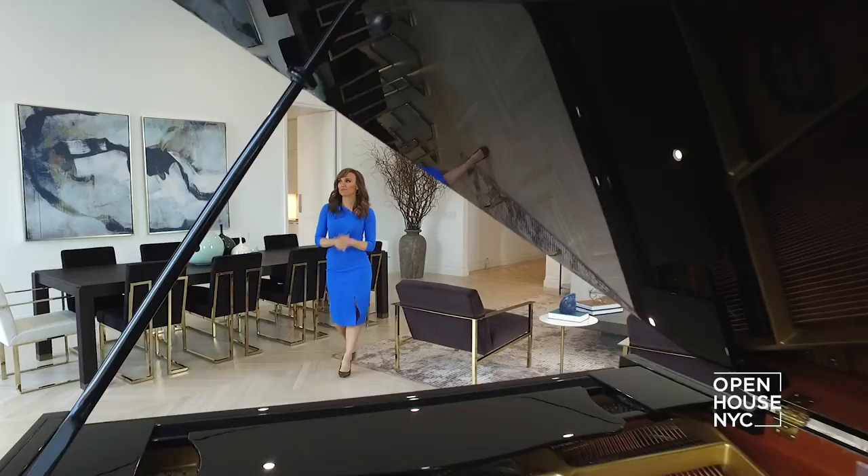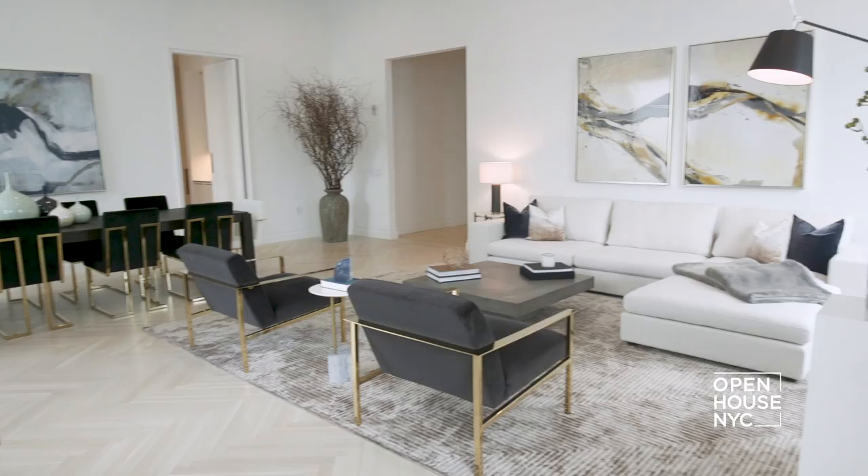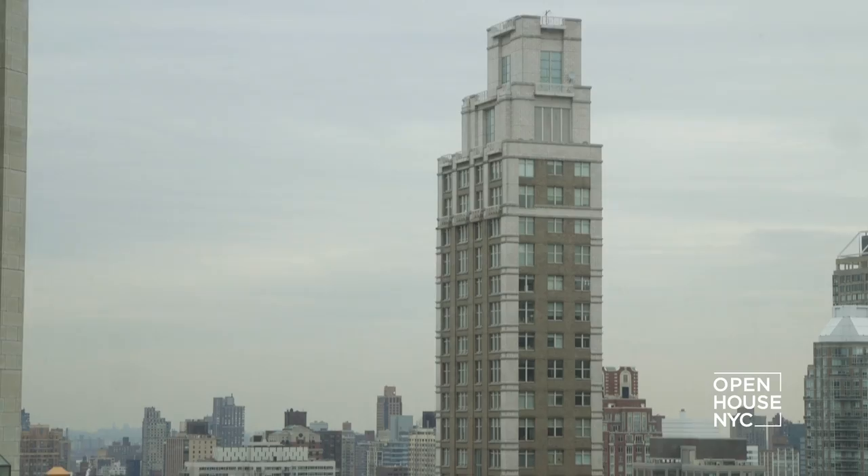Inside, the entry gallery flows effortlessly into this expansive great room with soaring ceilings. Check out the show-stopping city views through the oversized windows.